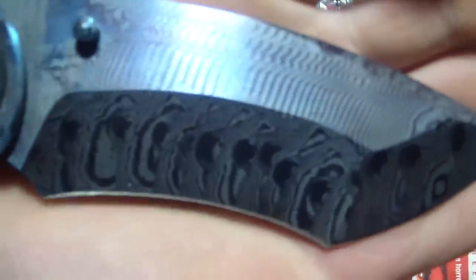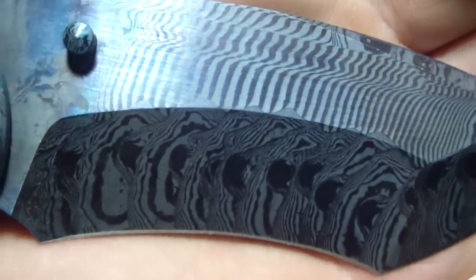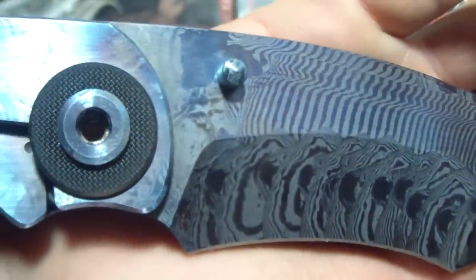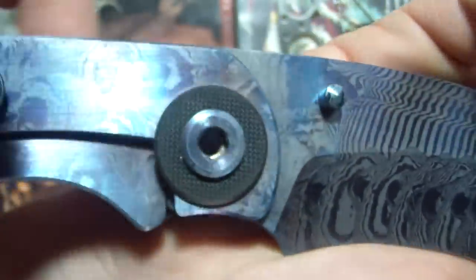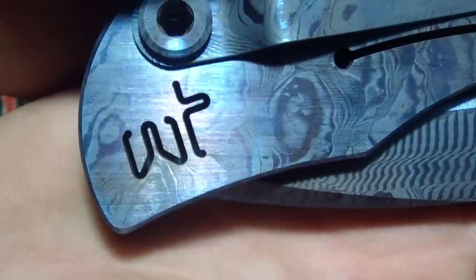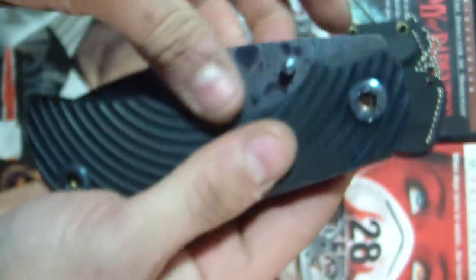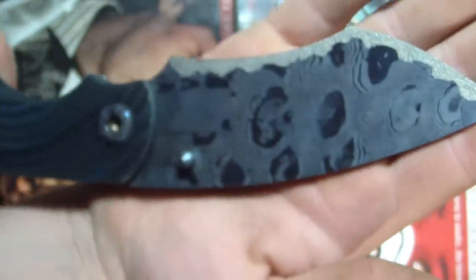It's just gorgeous. Get a close-up of that. Eat your heart out. Just beautiful. The G10 stopper there — it's a little tight, but it's new, it's got to break in. But that logo is sweet. Warren Thomas — so I'm set for life on knives right now. I mean, I say that now, but who knows?